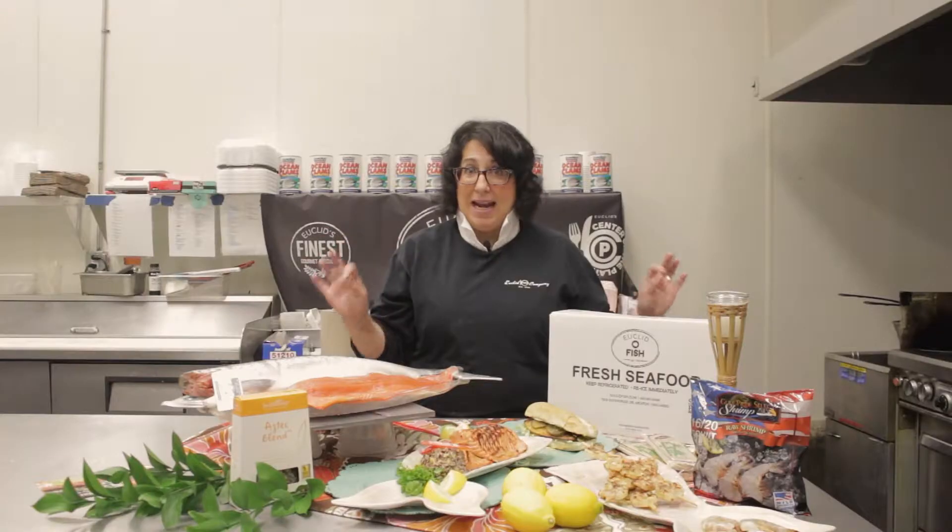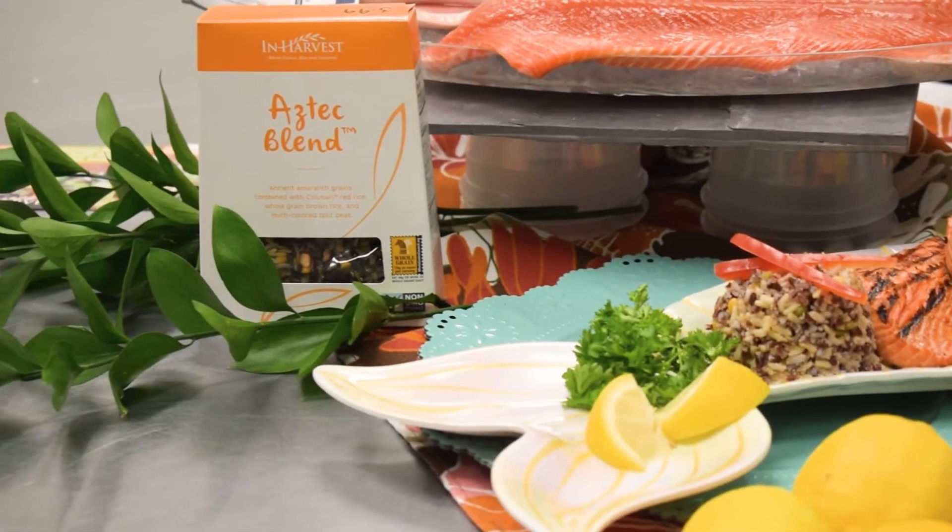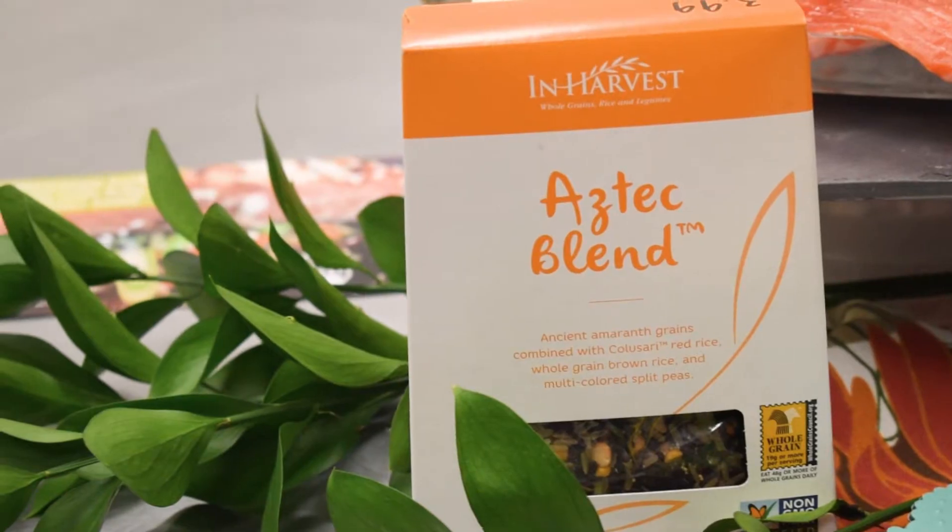Right here, I've just grilled it simply and not too long. Make sure you pair it with something light for the summer. We have this beautiful Aztec blend in harvest rice that we sell retail and wholesale.